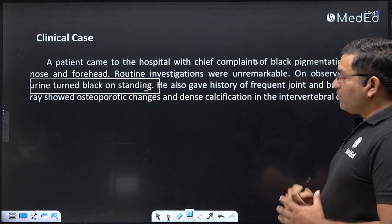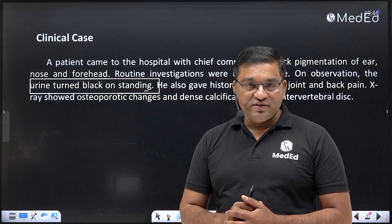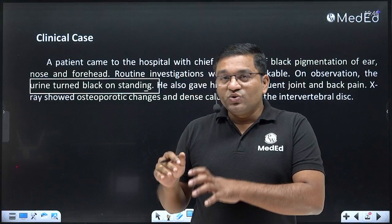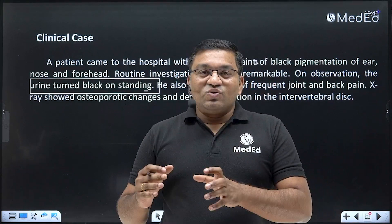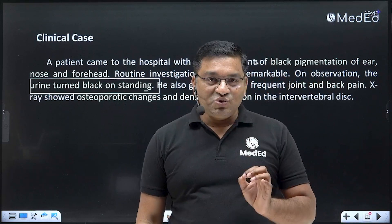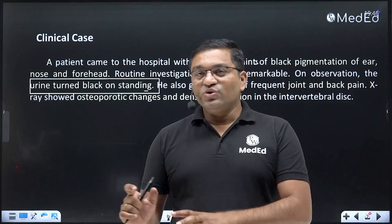X-ray showed osteoporotic changes and dense calcification in the intervertebral disc. The probable diagnosis is alkaptonuria because: the urine turns black on standing, there is frequent joint and back pain, and there is black pigmentation of the ear and nose. These features denote a particular inborn error related to phenylalanine and tyrosine metabolism.